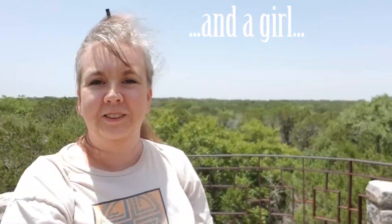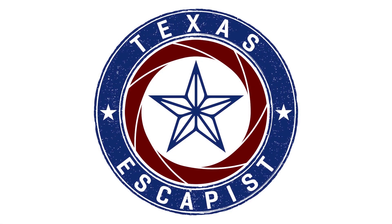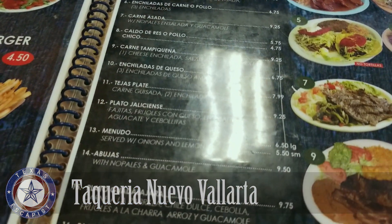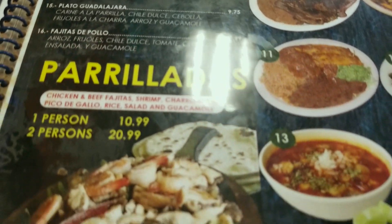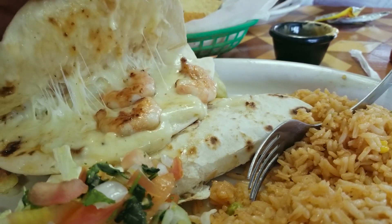We set a goal to see all five missions in a day. By 1:30, we were three missions down and needed to refuel before hitting number four. Our first choice came with a packed parking lot, so we had to find an alternative.